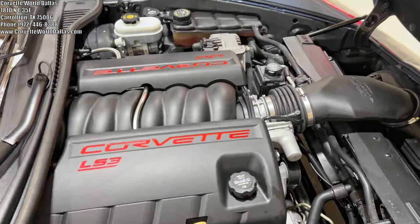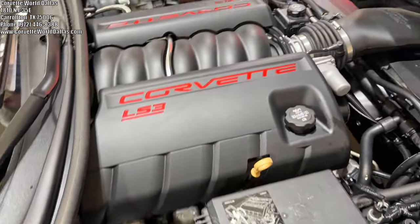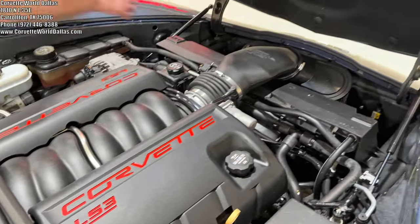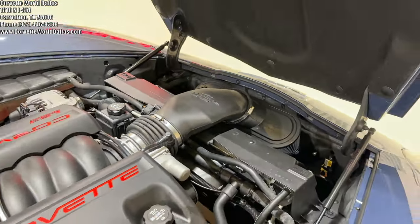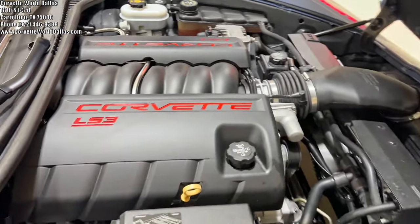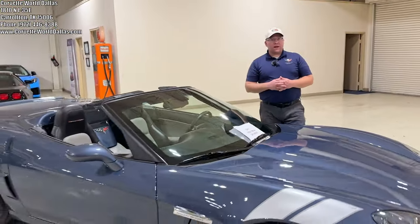Coming to the engine bay, we've got the venerable LS3 with 436 horsepower, 6.2 liter. The previous owner added a nice SLP Blackhawk cold air intake and an Optima red top battery — one of the best batteries on the market. This beauty has only 18,211 miles, and we've got it priced at $41,995.